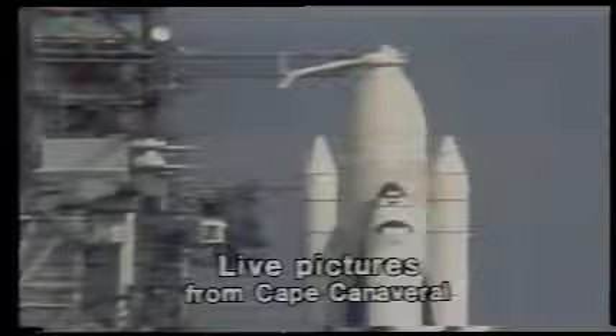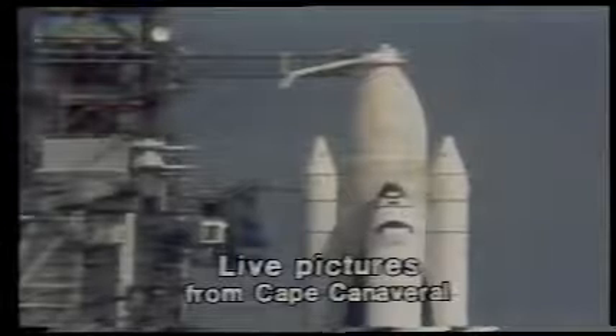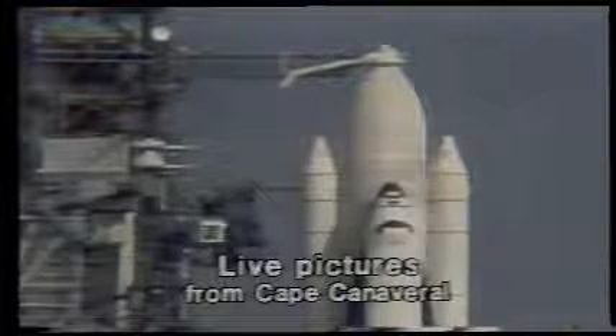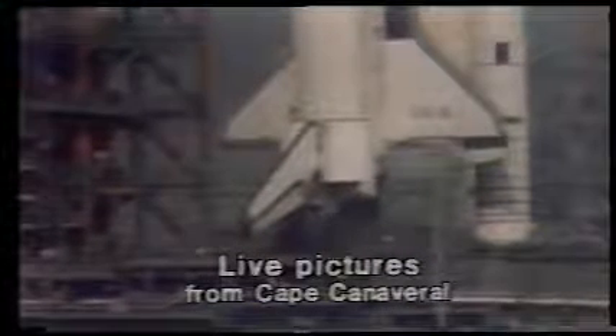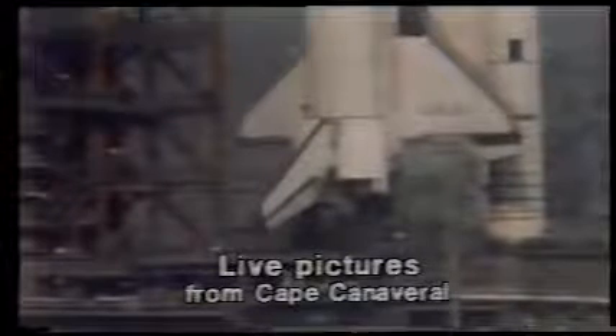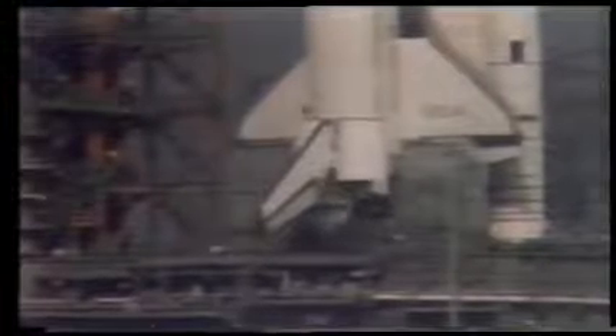T-minus four minutes, forty-four seconds and counting. T-minus four minutes, thirty seconds and counting. T-minus four minutes, twenty seconds and counting. We have begun nitrogen purge of the main engines on the orbiter.